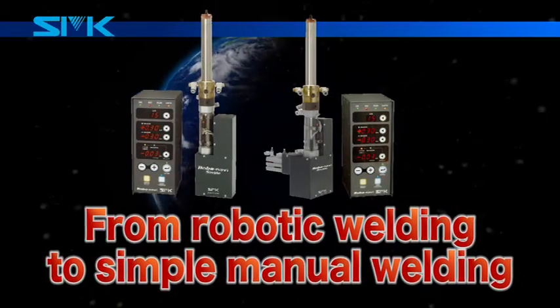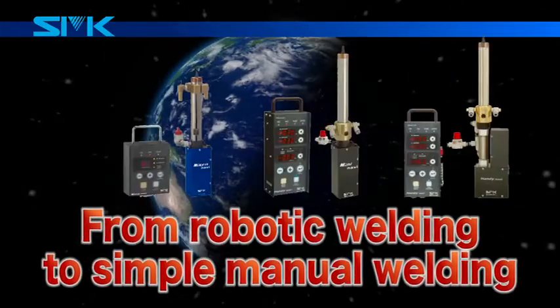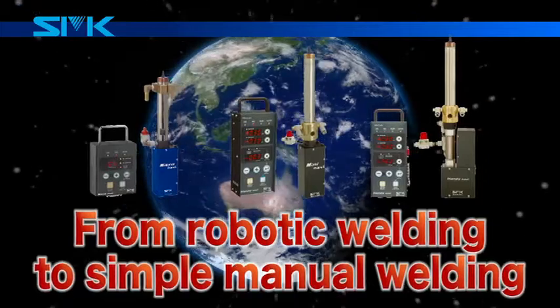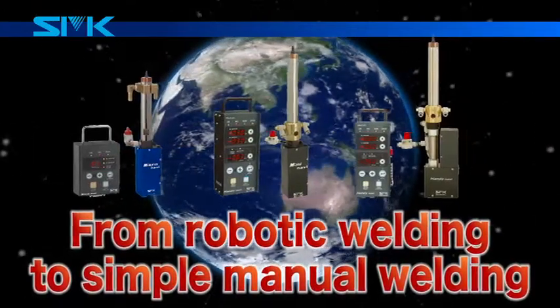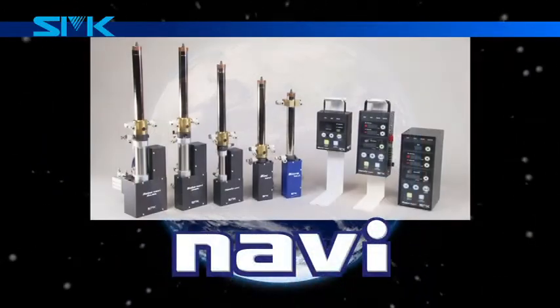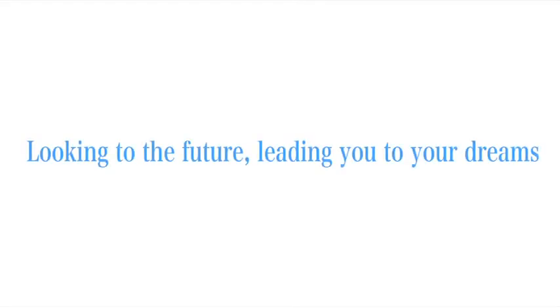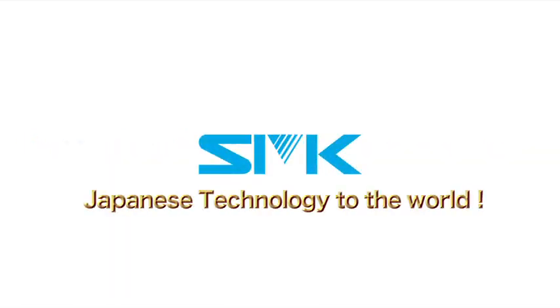SMK's Navi series fault detection system for nut welding can be used with everything from sophisticated robotic welding to simple manual welding throughout the world — for all the welding devices of the world. Looking to the future, leading you to your dreams. SMK: Japanese technology to the world.